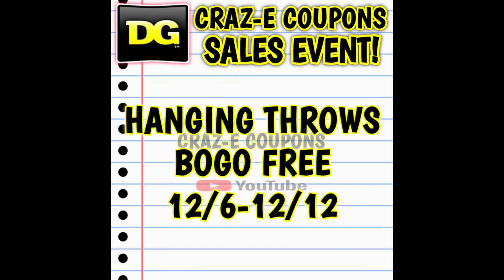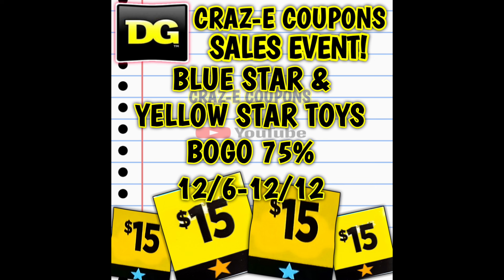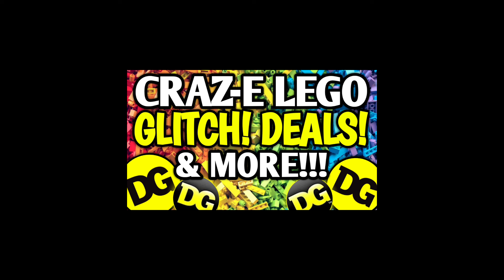Next up, we also have our hanging throws on sale — buy one get one free through December the 12th. And we also have our blue and yellow star toys on sale, buy one get one 75% off right now through the 12th. Don't forget about that instant savings of $25 when you spend $75 on toys — we did talk about that instant savings deal earlier this week in the Lego video, so if you missed that, go and check it out.